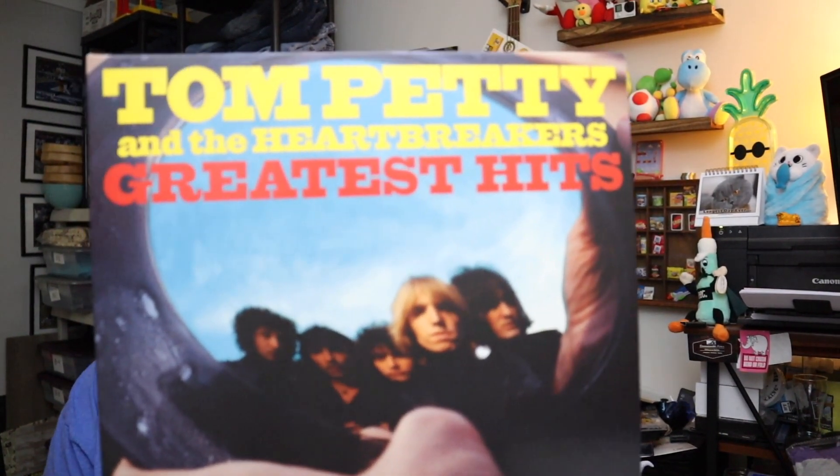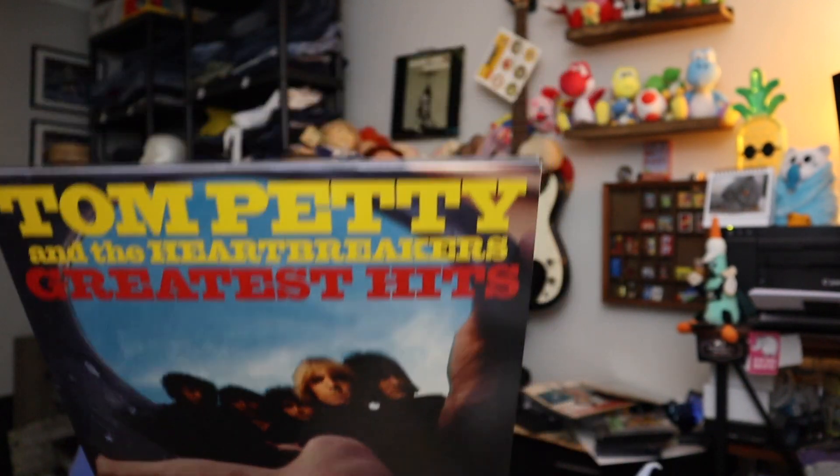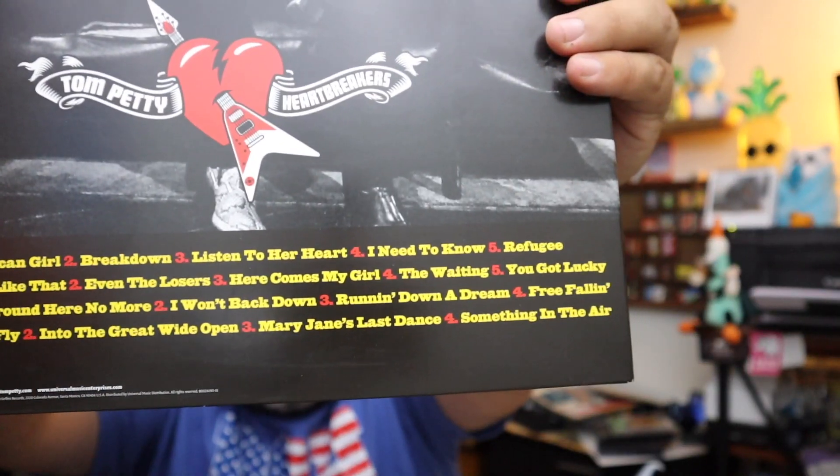Next up, another Greatest Hits record — we're just throwing out Greatest Hits records. This one I love: Tom Petty Greatest Hits. May he rest in peace. This has every Tom Petty song — I mean they're just all awesome. You guys can check out the playlist there. $24.00 plus shipping.